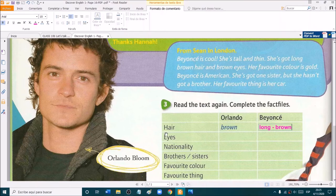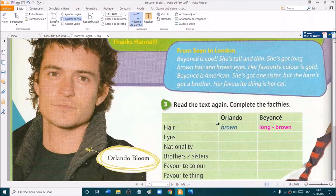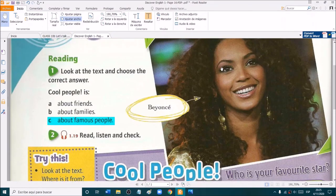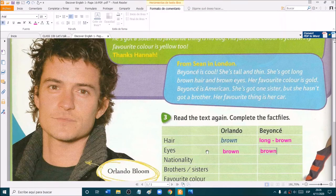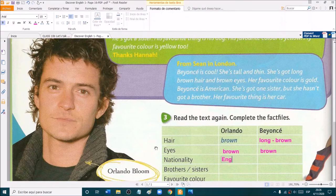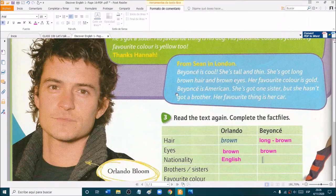Eyes — what color are Orlando's eyes? Brown. Very good. He has brown eyes. What color are Beyoncé's eyes? She has brown eyes too. What about their nationality? Orlando is from England, so he is English. And Beyoncé — she is American, she is from the USA.